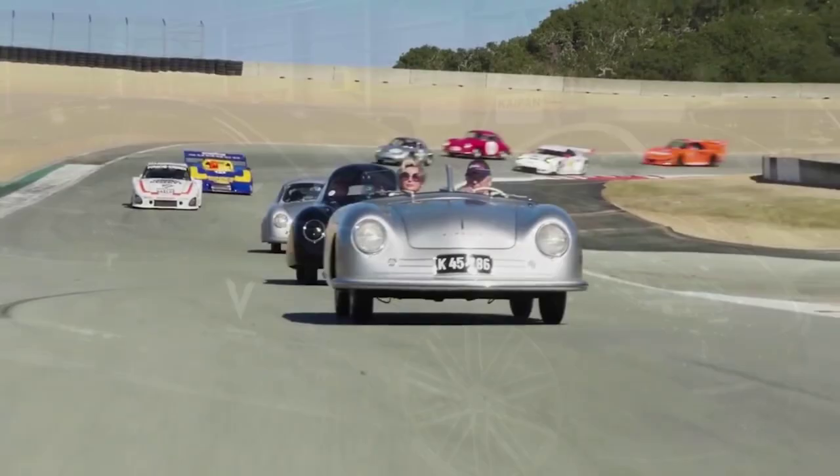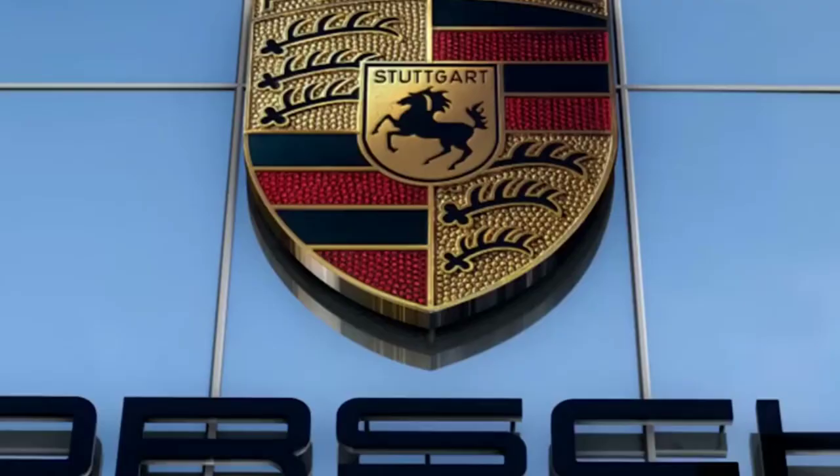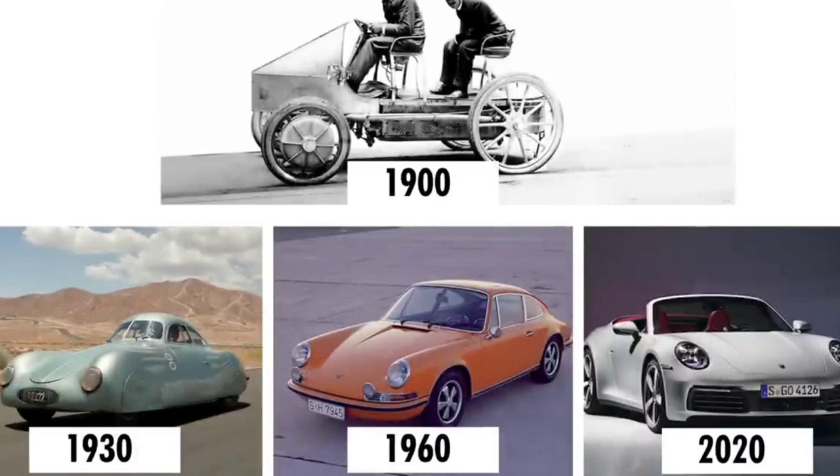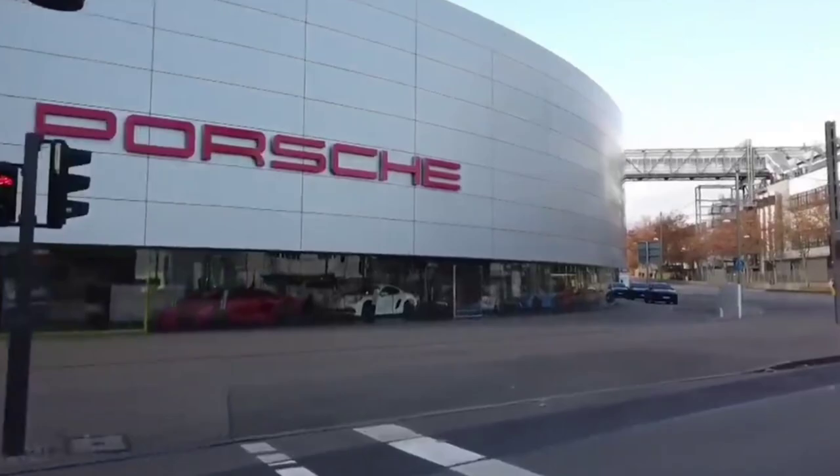Porsche is known for its high-performance, powerful sports cars and SUVs and has made a name for itself among the public. However, the German automaker has something else only a few know about. We're talking about the unseen concepts that were developed but have yet to be made public. One of them was the silky-smooth Renn-Dienst, a modernized electric take on the classic VW T1 Porsche factory race team service van.